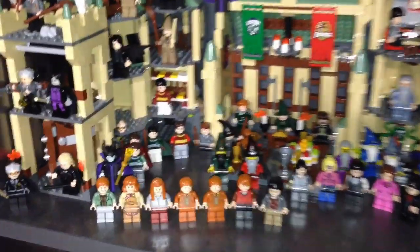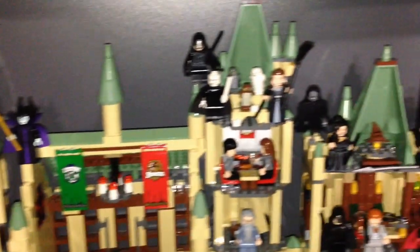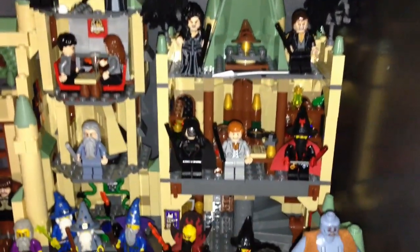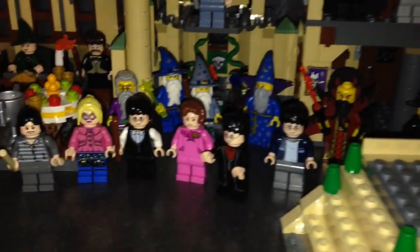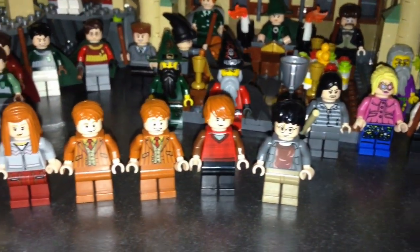And here is Harry Potter. We got Hogwarts Castle and a bunch of the minifigures from the Harry Potter theme — also some wizards and witches mixed in as well. There's one of the minifigures, and the Weasley family.